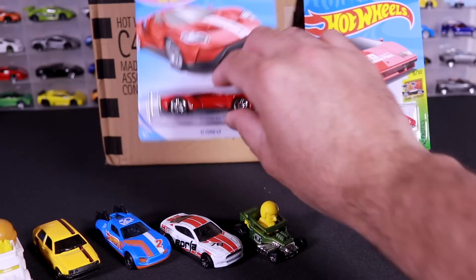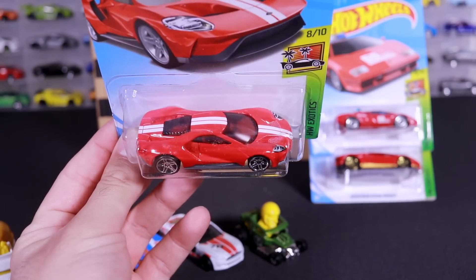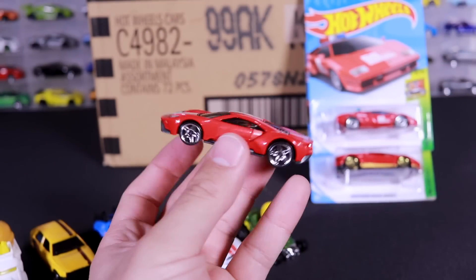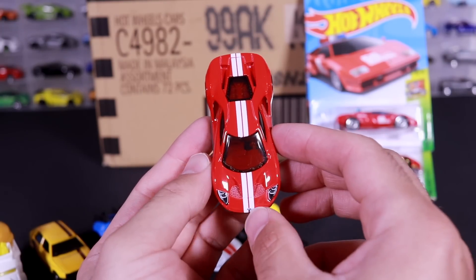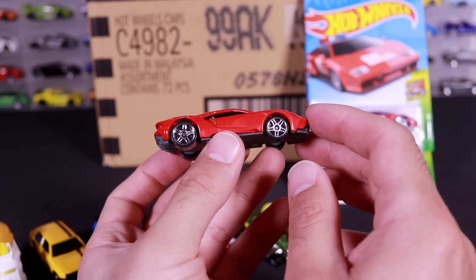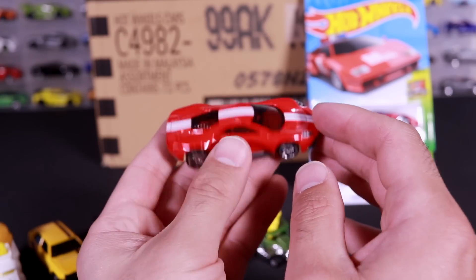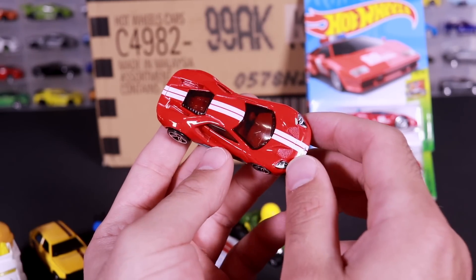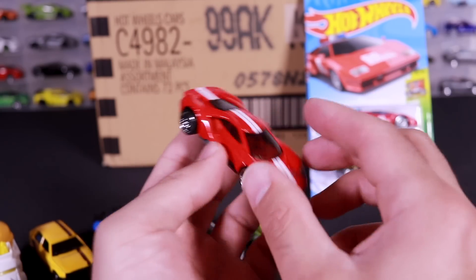We'll just open up the last three — probably the best three of this case. We've got the 2017 Ford GT red colored variation with the white stripes. Love this color. We've seen so many different color variations of the 2017 Ford GT and I really can't get enough of them — it's such a great casting. The nice big white stripes go down the center of it, red colored variation, with five star staggered wheels on there. Such a good casting, has to be one of my favorites. I would say we're up to maybe six or seven different color variations of this now.